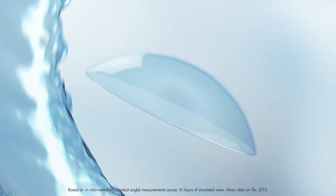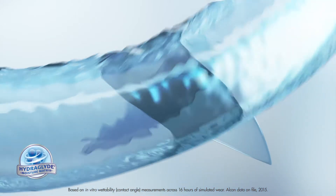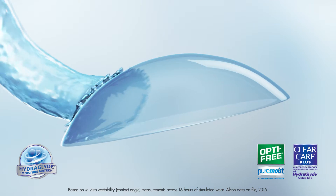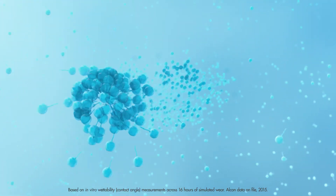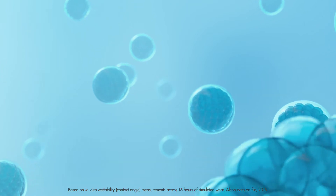Now, Alcon is taking moisture to the next level with the addition of HydroGlide moisture matrix — the same proprietary wetting agent found in Alcon's advanced lens care solutions to provide a lasting moisture boost. HydroGlide molecules form a moisture-attracting matrix at the surface of the lens for longer-lasting moisture.